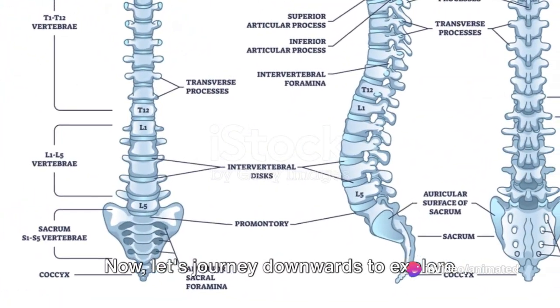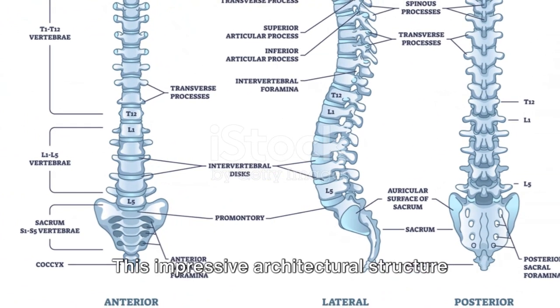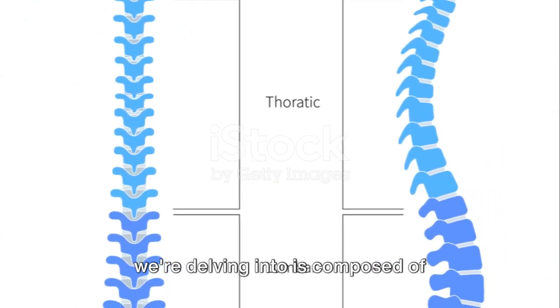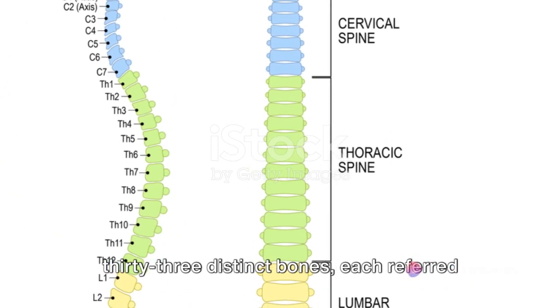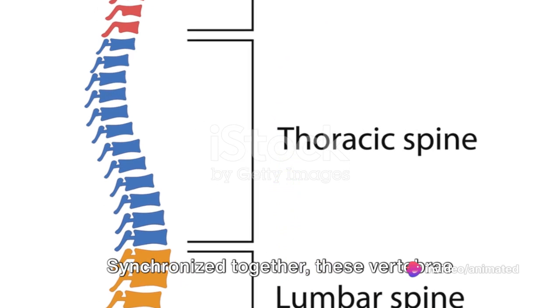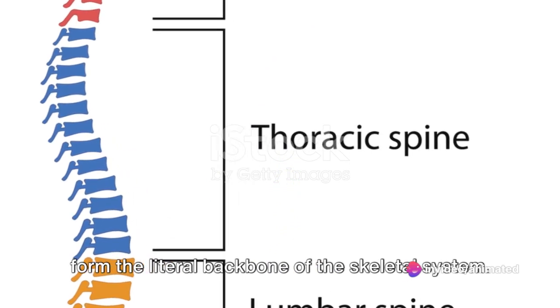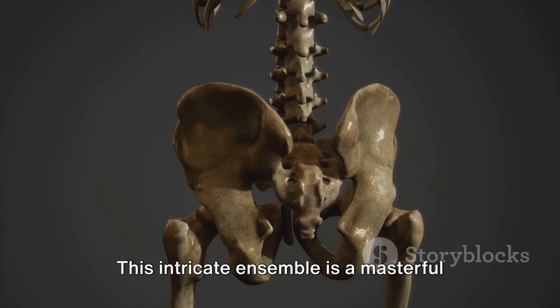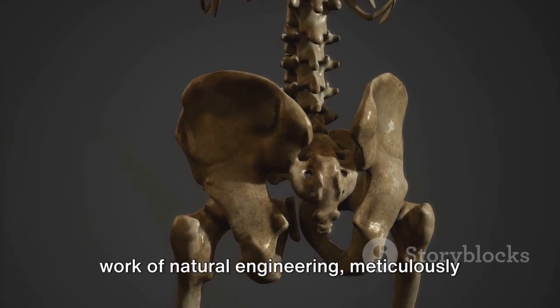Now let's journey downwards to explore the spinal column. This impressive architectural structure is composed of 33 distinct bones, each referred to as a vertebra. Synchronized together, these vertebrae form the literal backbone of the skeletal system — a masterful work of natural engineering.